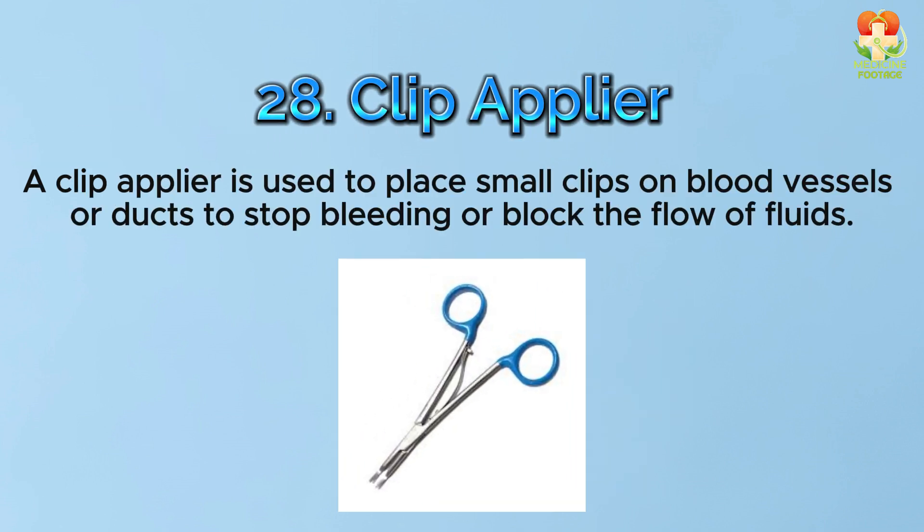Number 28: Clip applier. A clip applier is used to place small clips on blood vessels or ducts to stop bleeding or block the flow of fluids.